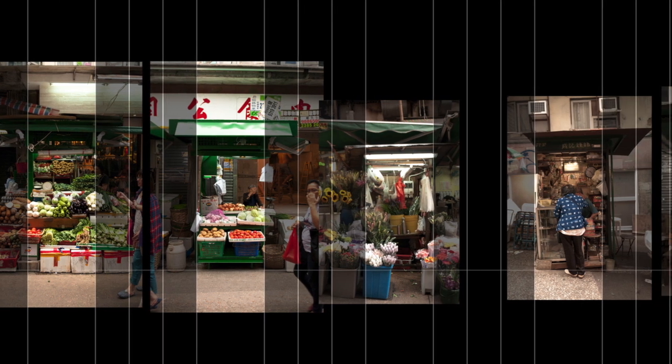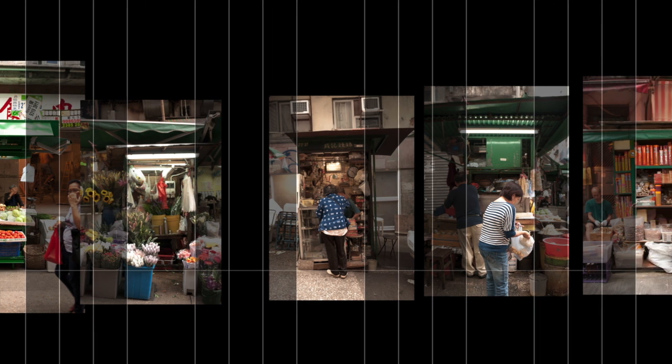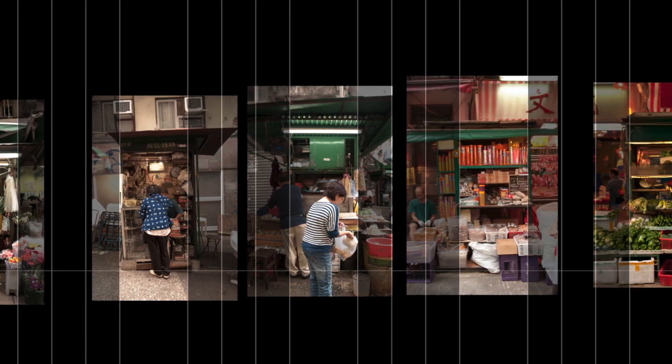The Hong Kong Tin Hawker Stalls, with their iconic green colors, are fixed capsules in which storekeepers have come to sell diverse products — from fresh produce, cooked meals, to fashion accessories — for decades.